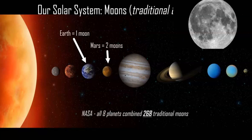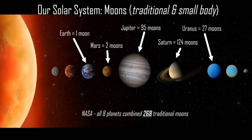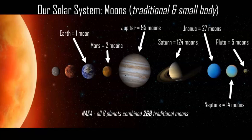Earth has one, Mars has two, Jupiter has 95, Saturn 124, Uranus 27, Neptune 14, and a dwarf planet — which is Pluto — has five.